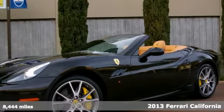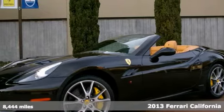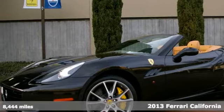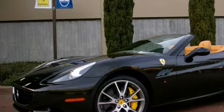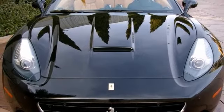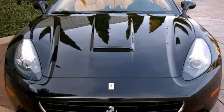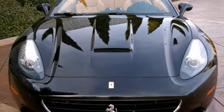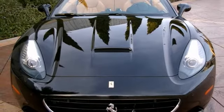Here's an excellent condition, one owner 2013 Ferrari California 30, sold new from this store. Stunning in the color combination of Nero Daytona over the beige interior, this California has the Ferrari 7-year genuine maintenance program and has more than 18 months remaining on the original factory warranty.